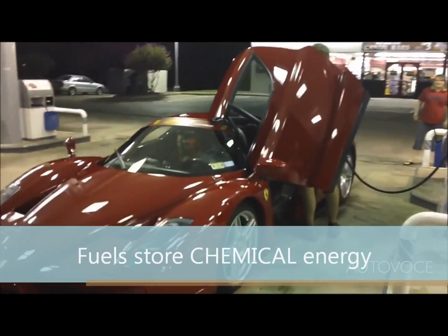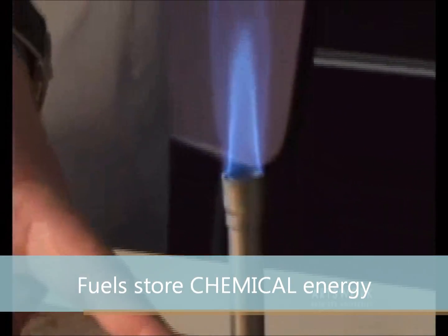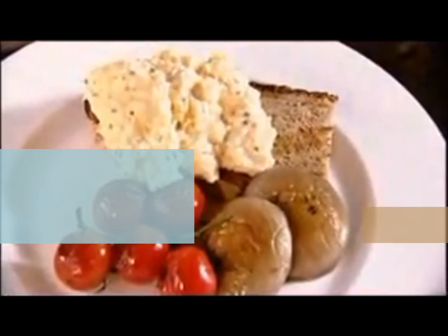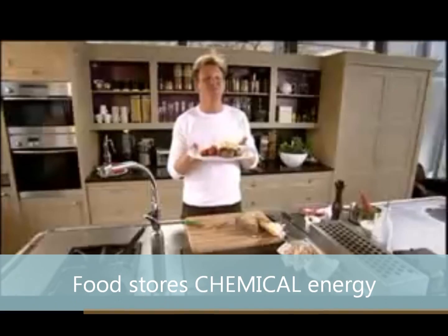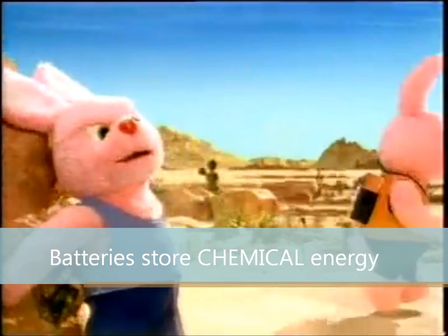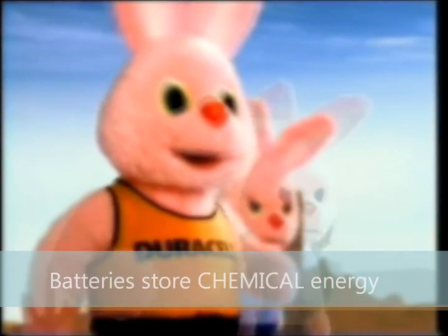Chemical energy is stored in chemicals like petrol and other fuels that we burn, such as coal, oil, and natural gas. It is also stored in the food that we eat to provide us with the energy needed to stay alive. Chemical energy is also stored in the batteries that we use to run mobile phones and other gadgets.